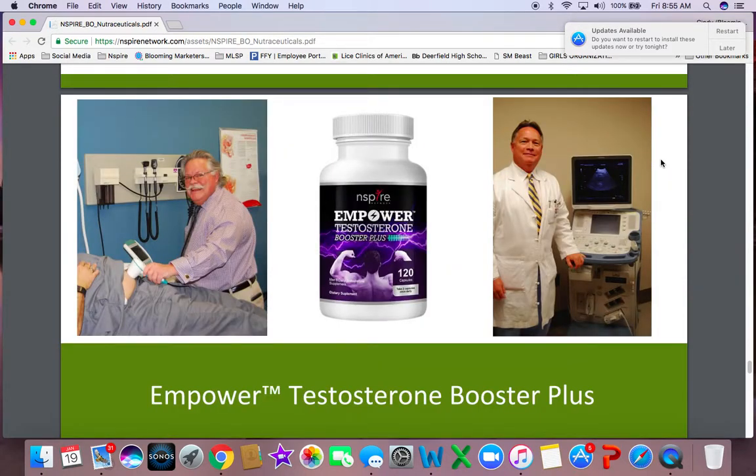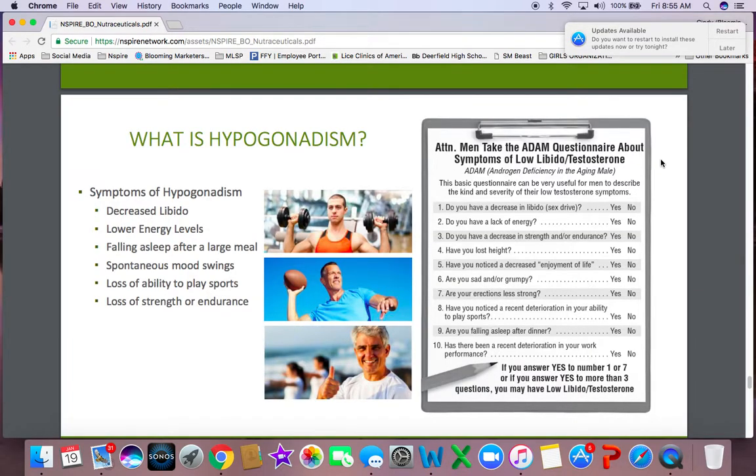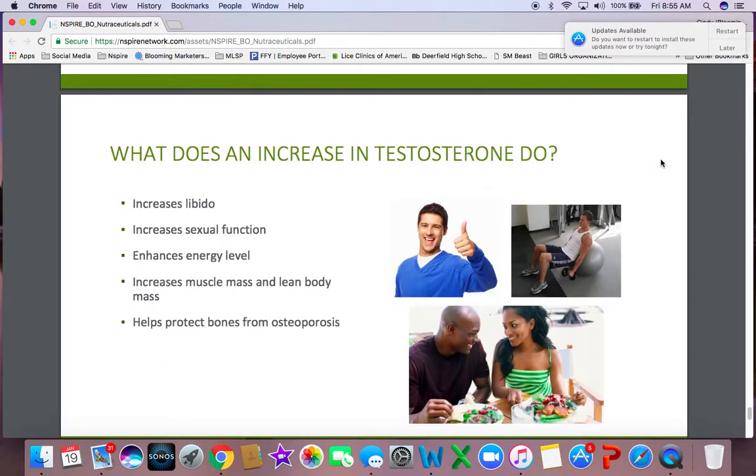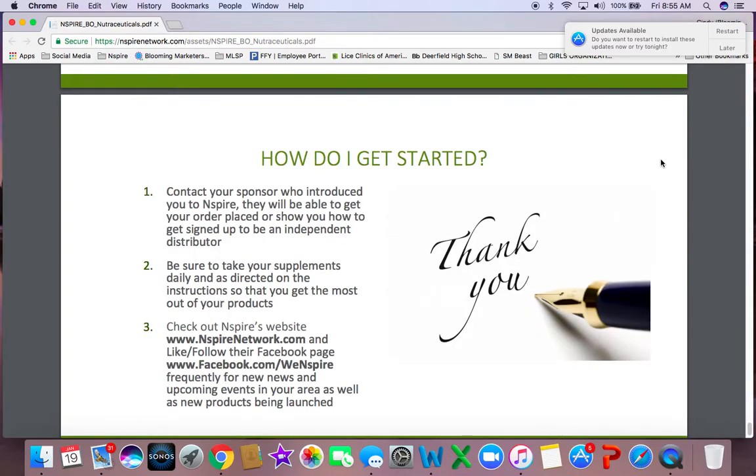The last product I want to talk about is Unpower Testosterone Booster Plus — another issue that men don't really want to talk about. These are some of the symptoms that would indicate you possibly need to take a testosterone supplement, a nutraceutical. How do you increase testosterone? The best way, I believe, is really to take our Unpower Testosterone Booster Plus. There are 120 pills, so you get a two-month supply. It's all natural and will literally help increase your libido, sexual function, energy level, muscle mass, and lean body mass, and protect your bones from osteoporosis.